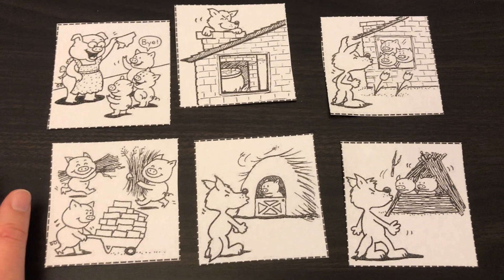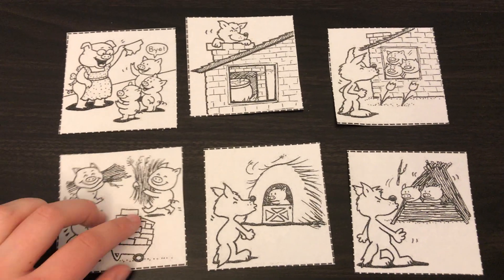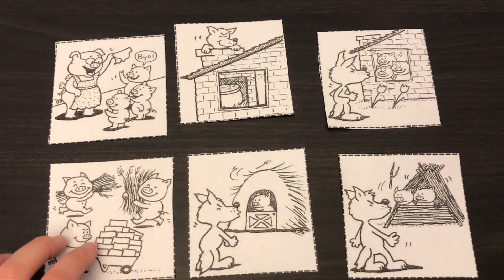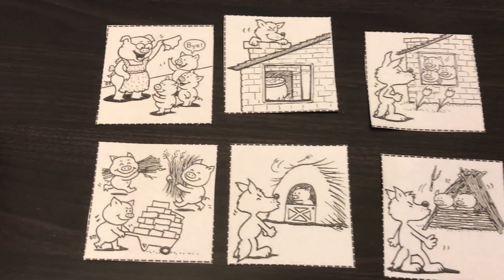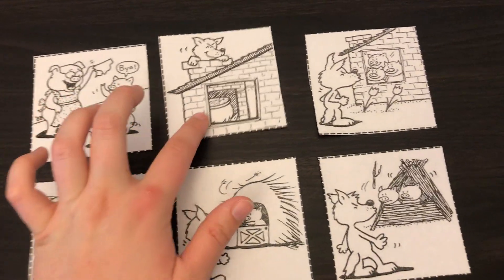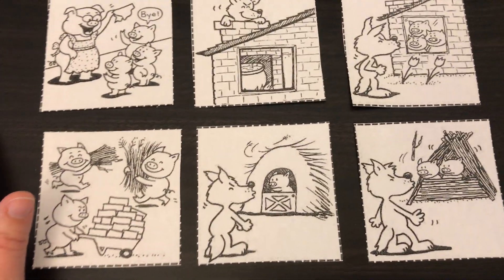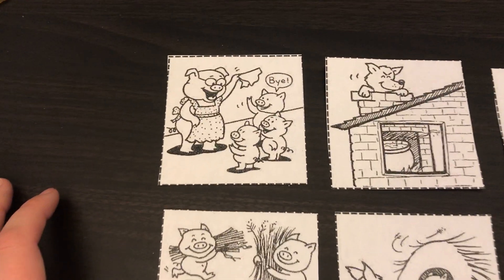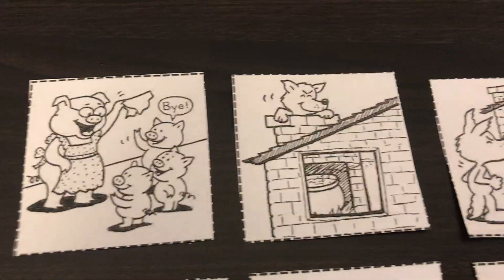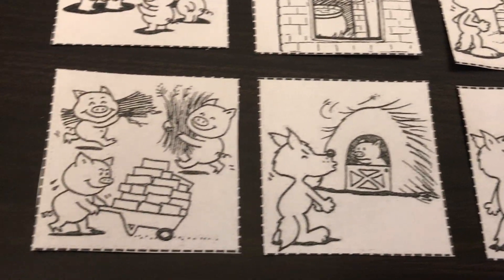All right friends, the activity that came with Three Little Pigs is these little cards. They came on a little sheet of paper and I cut them out. I'll post these on Class Dojo too, so if you have a printer at home you can print them out, but you don't have to because we're going to do it together. There are little pictures of the different things that happened in the story, and we have to put them in order.